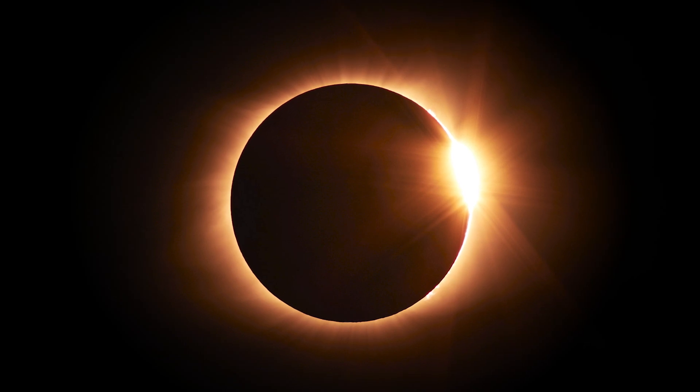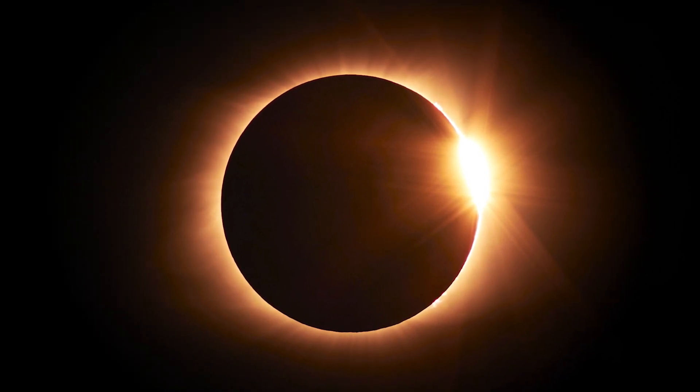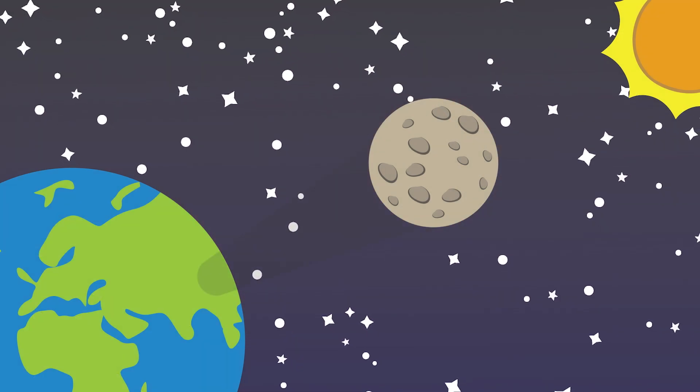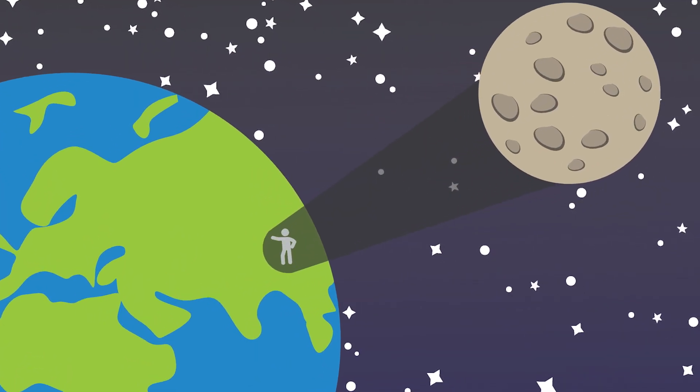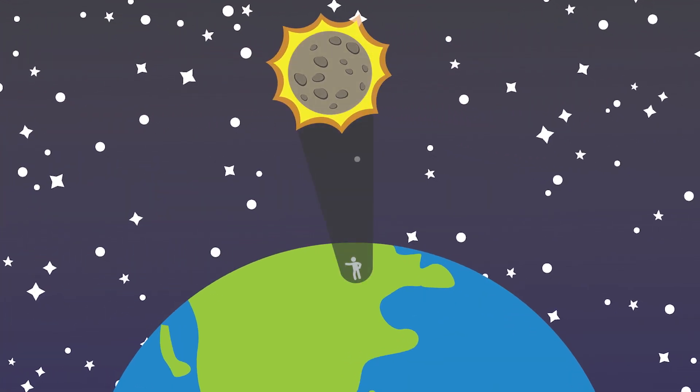A small area on the Earth is where the moon's tapering shadow hits the surface of the Earth, and so to see a total solar eclipse you need to be in that small region on the Earth that moves quickly across the face of the Earth.